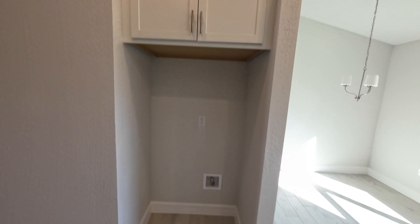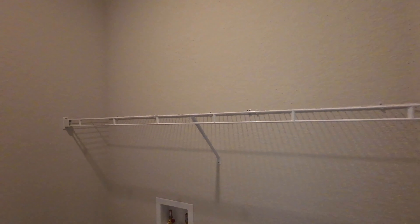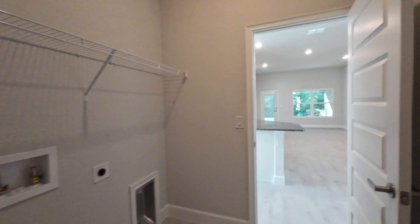Right around the corner is a nice spacious dining area with tall ceilings. Here's your living room, and here is your kitchen with nice dark granite, stainless steel Frigidaire appliances, white cabinets, and right around the corner is your breakfast nook and pantry.